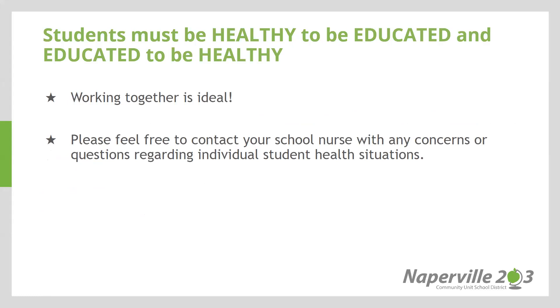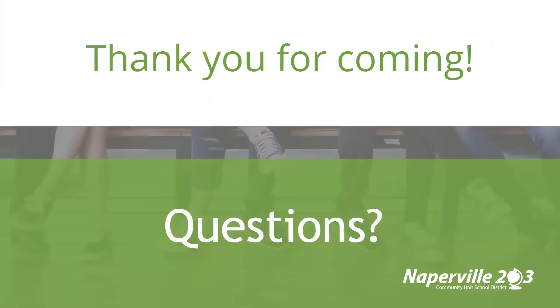Please feel free to contact our school nurse with any concerns or questions regarding individual student health situations. Because we are unable to meet in person, I would welcome you to email questions directly to the front office or to the principal. My name is Erin Marker and my email is emarker at naperville203.org. Additionally, you are welcome to call the front office at area code 630-420-3208. We look forward to building a wonderful collaborative partnership with you moving forward, and thank you so much for joining our kindergarten presentation.